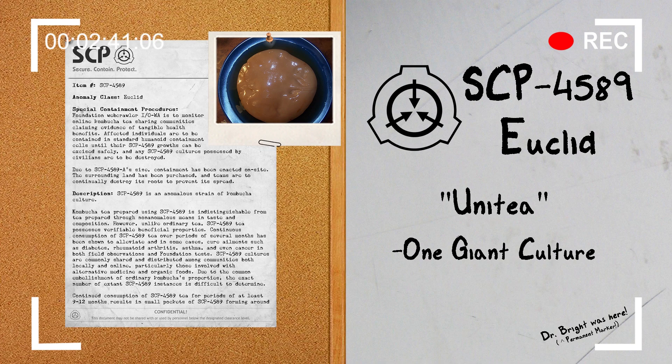Notably, SCP-4589 cultures do not divide as normal cultures would. Instead, they continue to grow steadily and develop pseudopods, limbs, and rudimentary sensory organs.